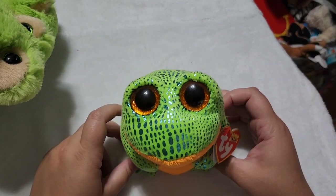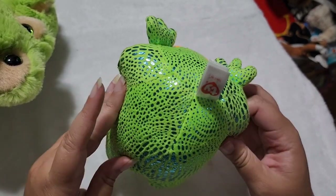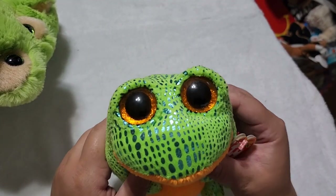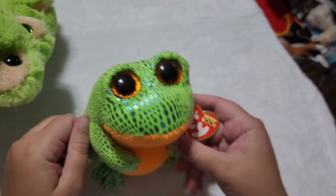Next we have a Beanie Boo frog. This is Speckles and he's covered in speckles — very shiny speckles, very cute. I love him. He's got these orange eyes with his green shiny speckles. He's adorable.